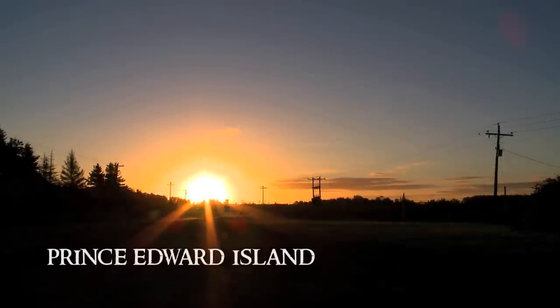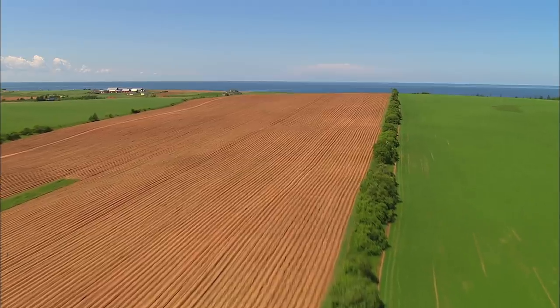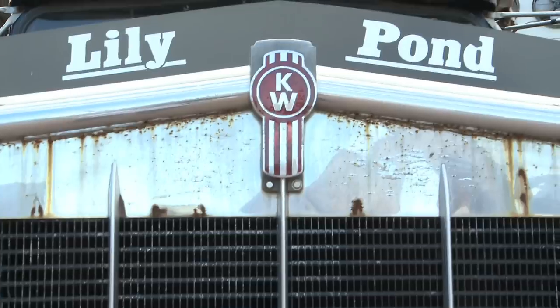Prince Edward Island is a million acre farm. Many crops grow in our rich red soil, including the finest potatoes in the world. At Lily Pond Farms, three generations of farmers — Kevin MacIsaac, his daughter Erica, and his dad Joseph — harvest enough to put mashed potatoes on every table in Canada.